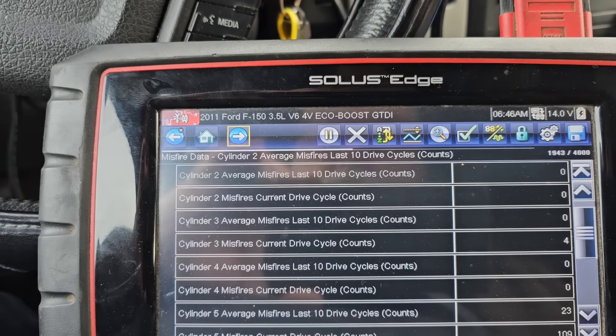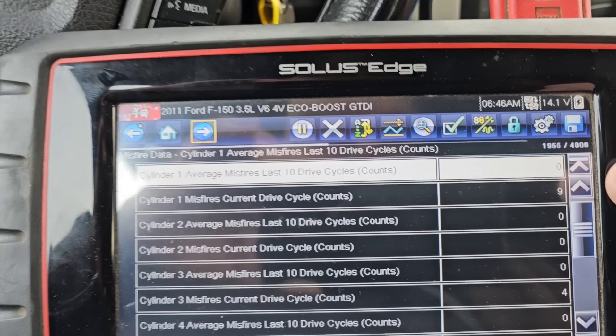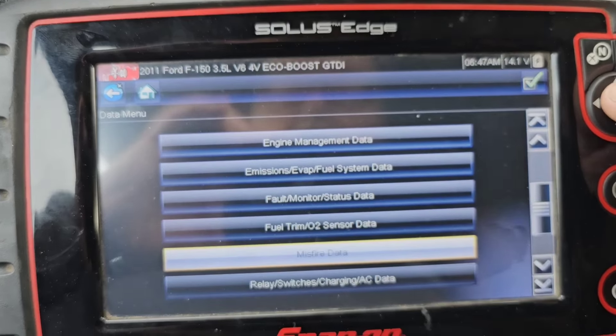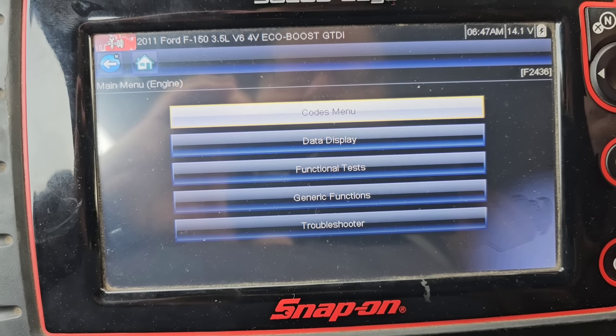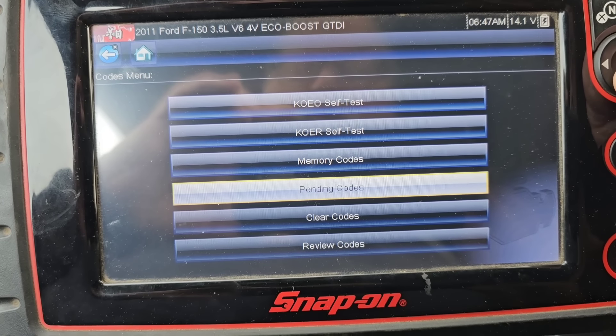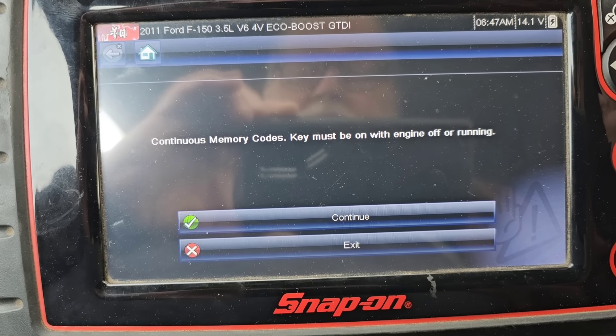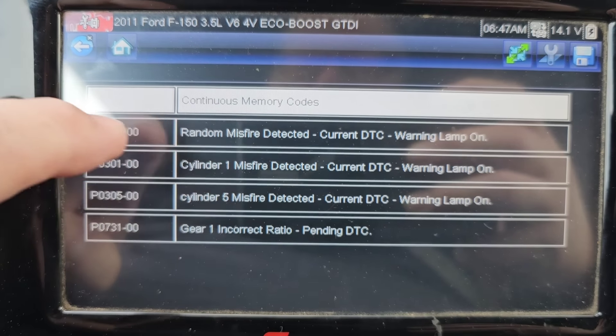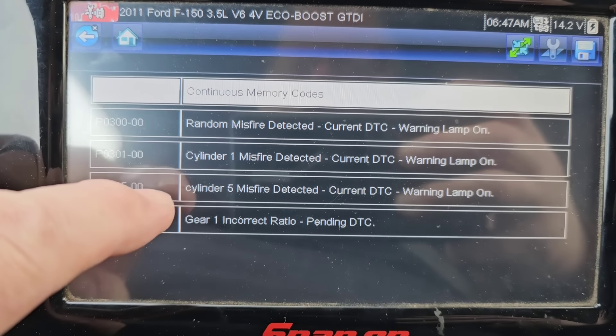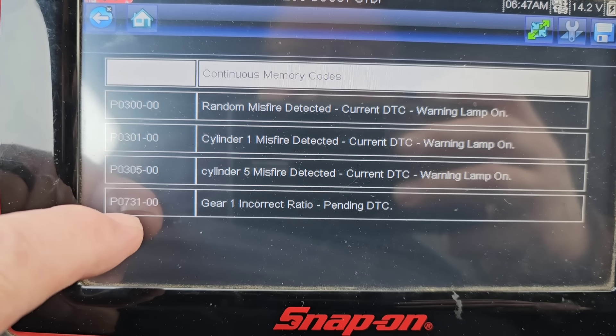Let me show you what I got on the scanner. Cylinder five misfire: 109 counts. Cylinder six is zero. Cylinder one is at nine. So it's got codes for cylinder one and five, and under load I can feel it. Going to memory codes: we've got random misfire P0300, cylinder one P0301, cylinder five P0305, and a P0731 — gear ratio error in first.